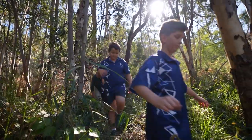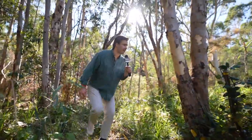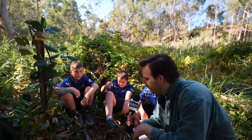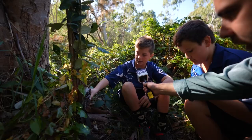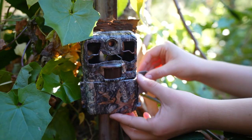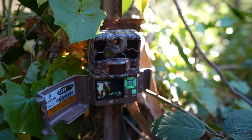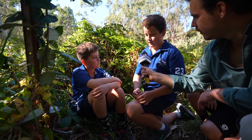With her team assembled, Sarah received some funding from Green Adelaide. It's a motion sensor camera we use to look and try to find bandicoots. It starts recording once there's motion around it, and we've used this to pick up some bandicoots on the camera.